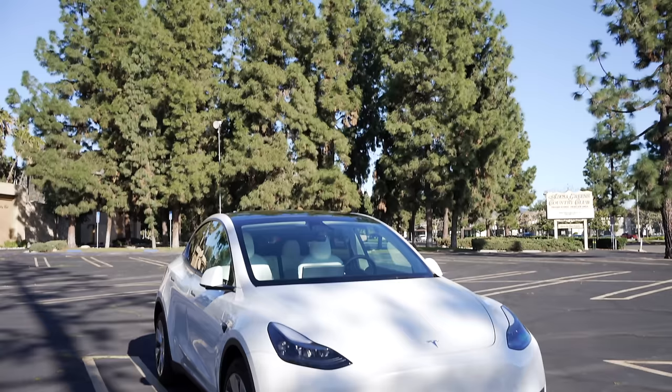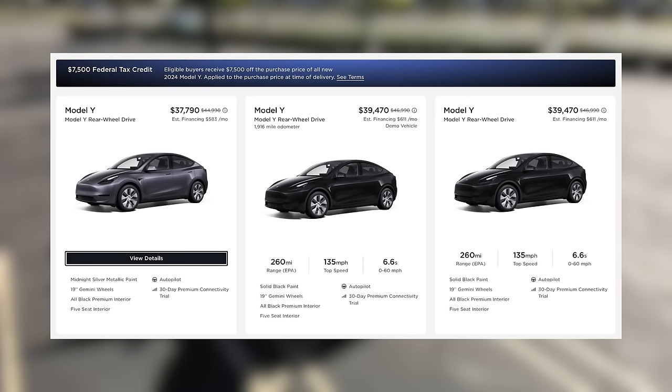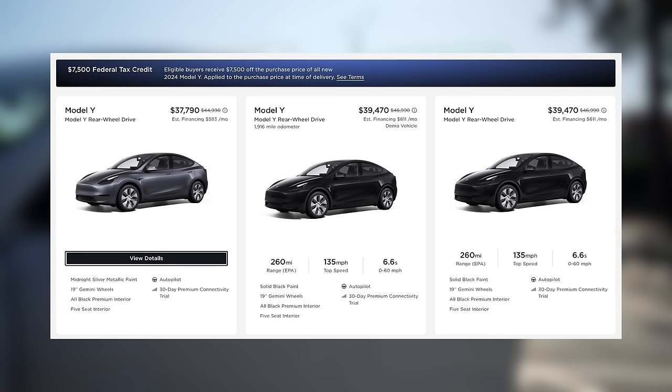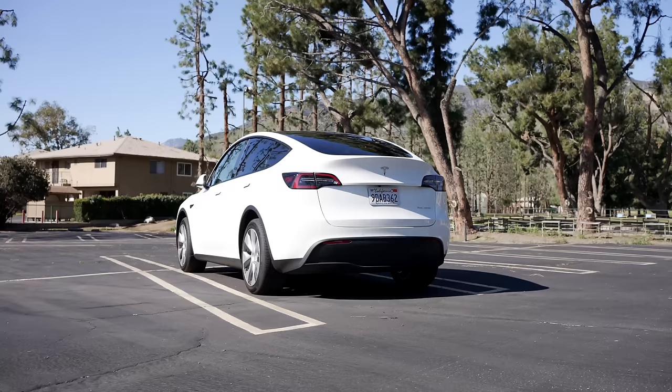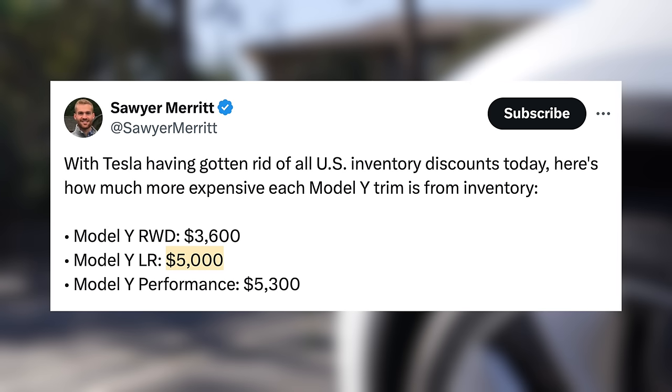Next up, Tesla's pricing is always fluctuating. At times when they need more sales they lower pricing, and at times where production can't keep up, they raise it. We also see them give certain discounts at the end of quarters, and most recently we've seen the ability to stack incentives and inventory discounts. As of last week, inventory discounts were as high as $5,300 off on a brand new Model Y. Now prices are back up — all inventory discounts have disappeared from Tesla's website for the Model Y, resulting in the rear-wheel drive Model Y going up by $3,600, the long range up by $5,000, and the performance up by $5,300.